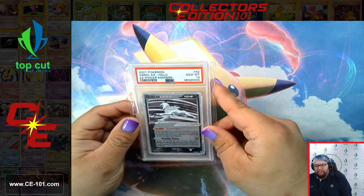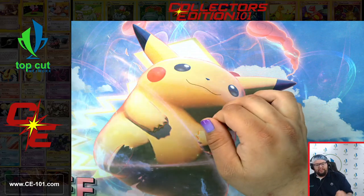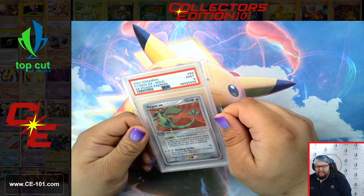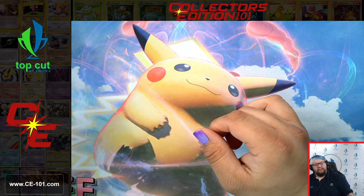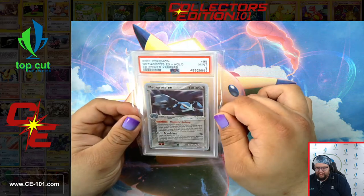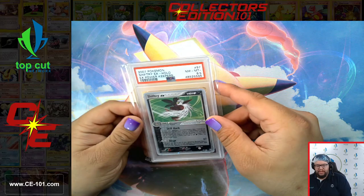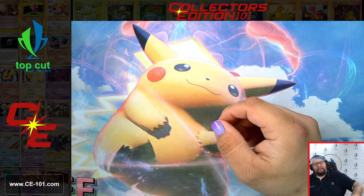Now that we've finished up some of those trainers, we're going to take a little more time here and really admire these cards. Right now we have an Absol EX from Power Keepers — beautiful Gem Mint 10. Claydol EX at a Mint 9. Flygon EX also at a Mint 9 — beautiful card, I really love how these old EXs look. Just something about that beautiful silver border. Metagross EX comes in at a 9. Salamence EX at a Gem Mint 10. Shiftry EX at an 8.5.